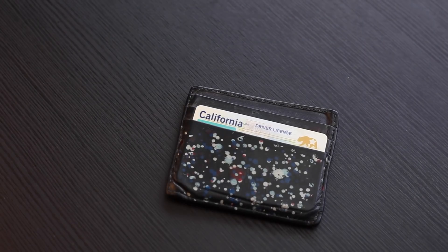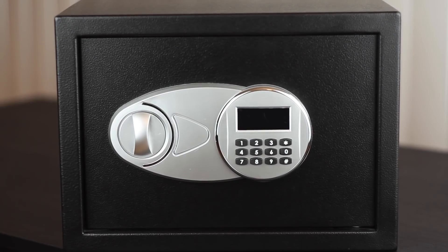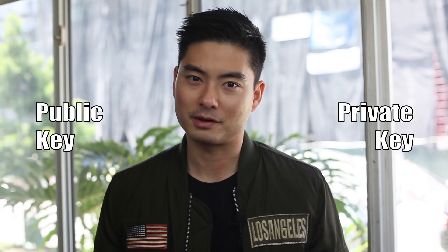A Bitcoin wallet has a similar function to a bank account. It allows you to send and receive Bitcoin, and provides a secure place to store them. This means unbanked individuals can send money without having a bank account. So whoever has a Bitcoin wallet has access to a digital payment system. A Bitcoin wallet consists of a public key and a private key, but we'll talk more about this later.